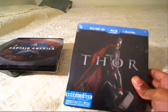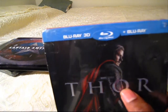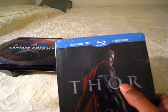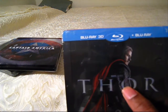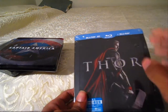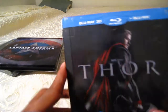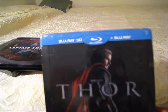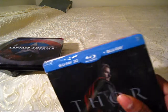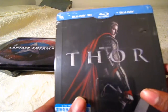This is the Thor Blu-ray steelbook. What I like about this one is that it's the 3D edition, which only the German and the French one come with the 3D edition. But this is two discs, so it doesn't have that third part of the side of the case blocking the picture, so that's actually good. This is from Hong Kong. So if you got the HMV UK steelbook of this, it's probably only got the 2D version.